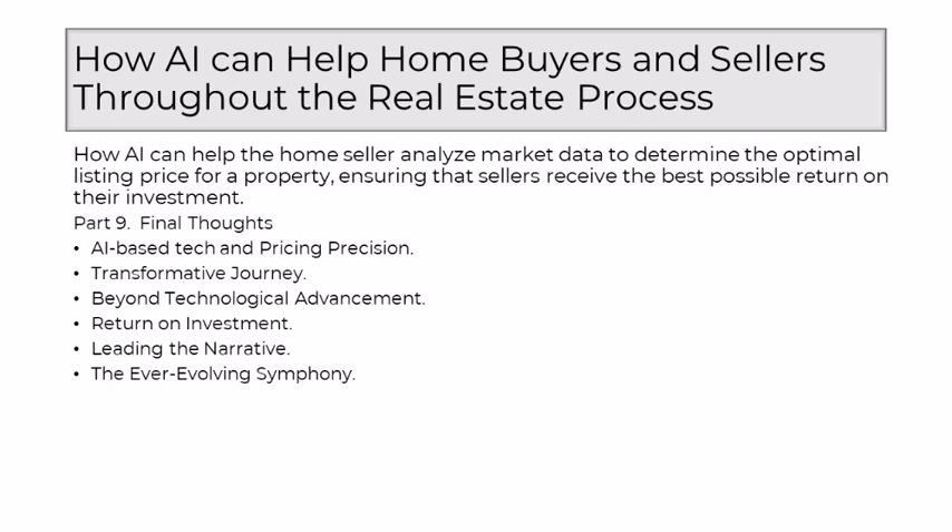The journey with AI is transformative — it's a narrative where traditional approaches to pricing yield to a more dynamic, adaptive, and personalized methodology. Sellers no longer navigate the market blindfolded; they have a virtuoso companion in AI, guiding them through the complexities with real-time data, predictive analytics, and a keen understanding of the ever-shifting real estate landscape. AI's role transcends being a mere technological advancement — it's a paradigm shift in how we perceive and navigate the real estate market, empowering realtors to offer a level of service that combines the wisdom of experience with the precision of AI-driven insights.